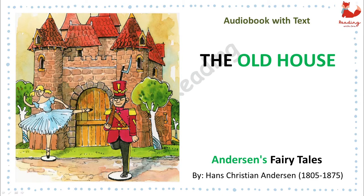Anderson's Fairy Tales by Hans Christian Andersen. Chapter 10: The Old House.